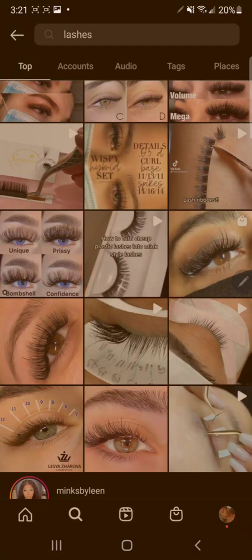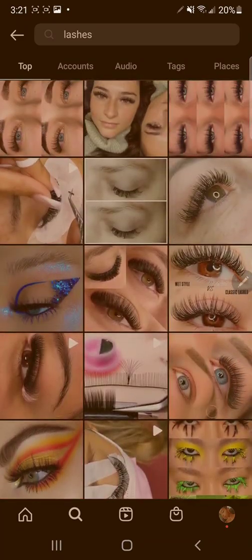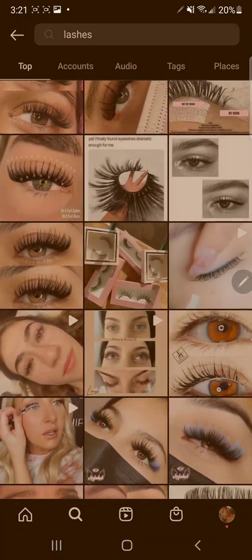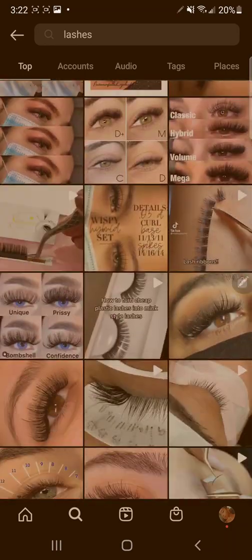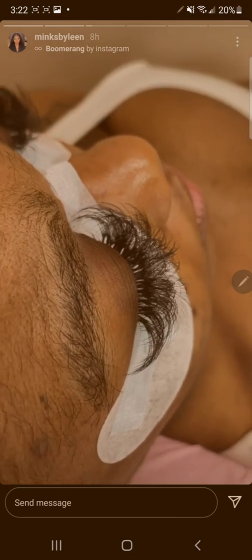It's the number one beauty look right now. Lashes. You see it everywhere you go. Everyone has them. Many women have built careers out of it.